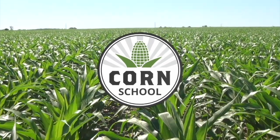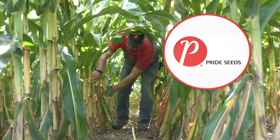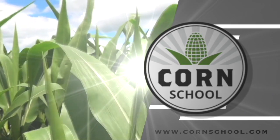Corn School on RealAgriculture.com is brought to you by Valtima Fungicide and Pride Seeds. Kara Oostros here with RealAgriculture.com, back with another Corn School episode. I have here with me Sarah Medlinger, who is a market development agronomist with Pride Seeds.